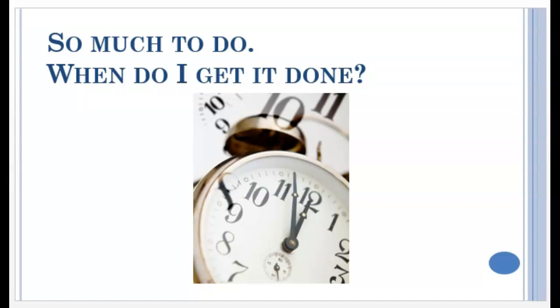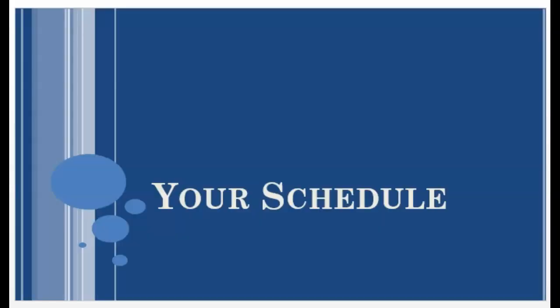Thanks to your calendar, you know what you need to get done. Now the question is, when do you get it done? That's where your schedule comes in.